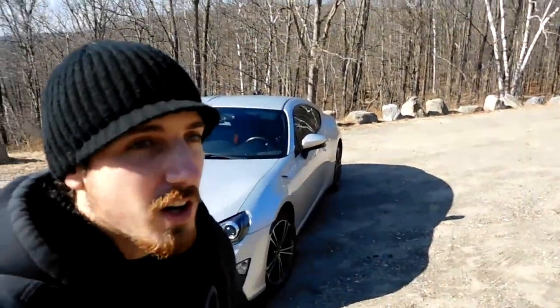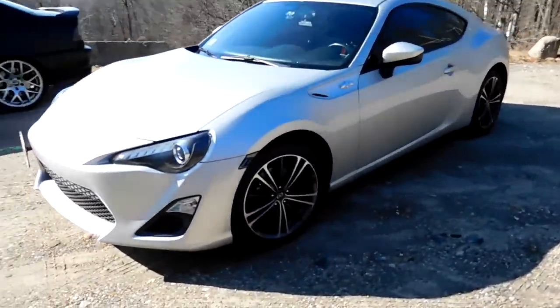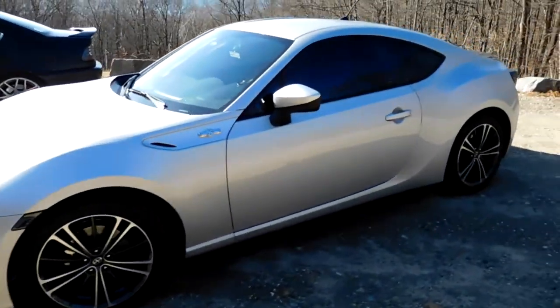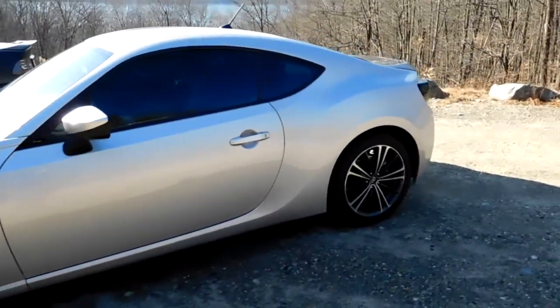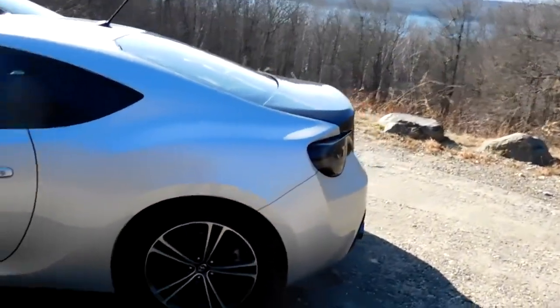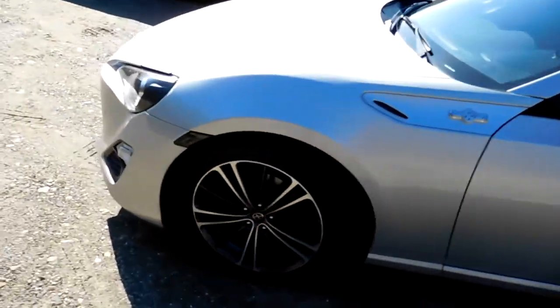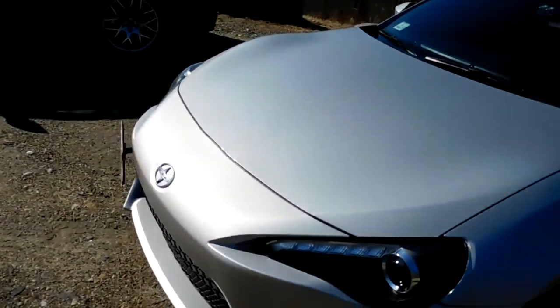I figured I'd also do an update video on my own car. There's been some stuff that I've done to it since you guys last saw it when I first got the car. I don't even know where to start, so I'll just start from the front and go back, then work our way inside.